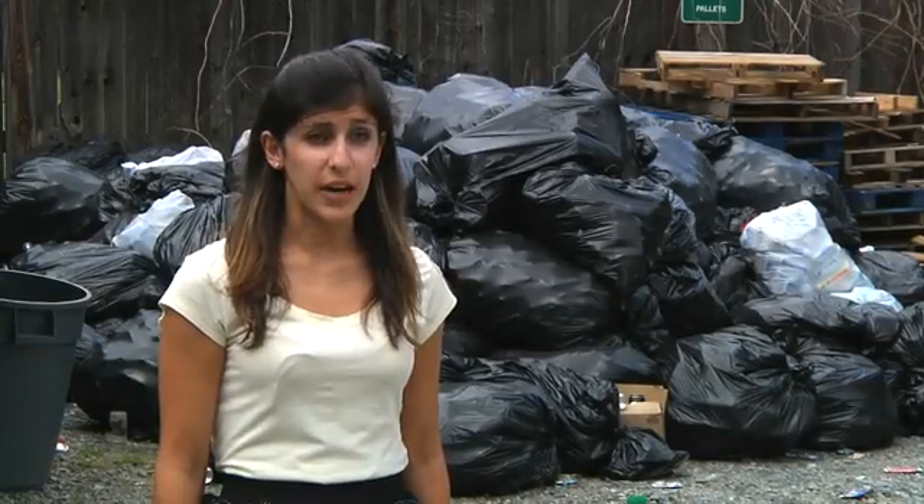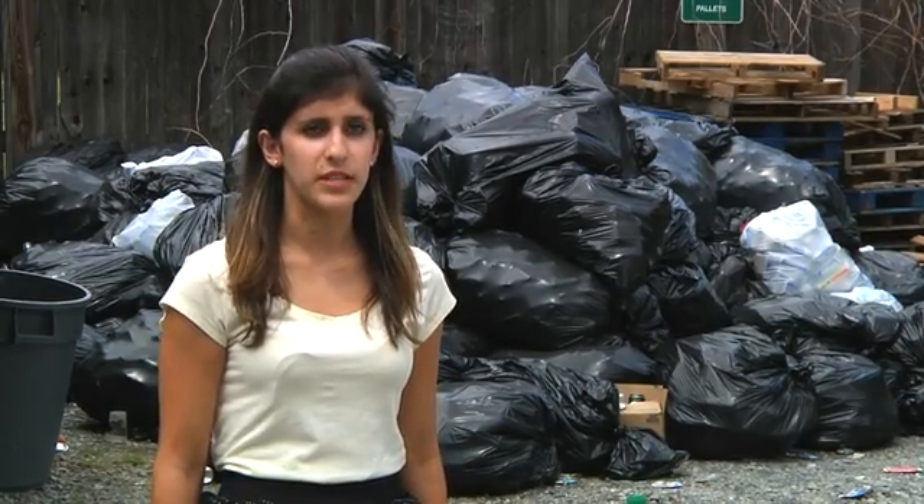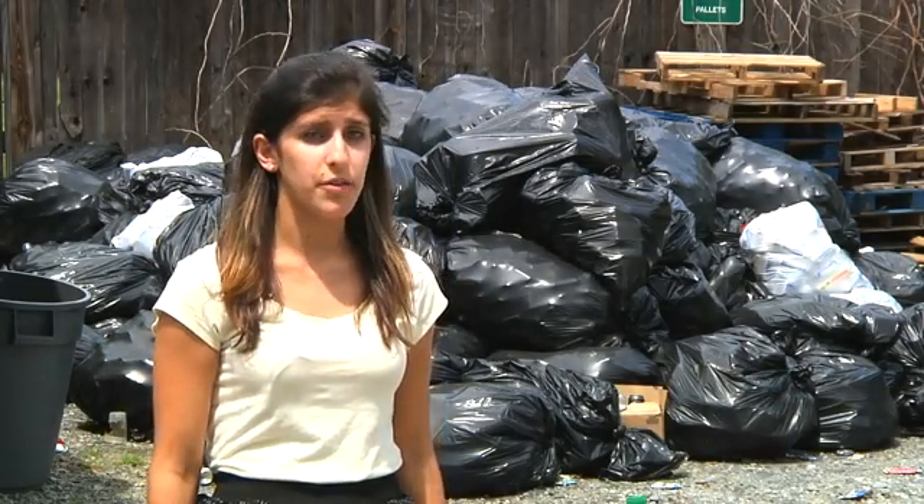We got the majority of our bottles from Georgia Tech recycling — they had facilities members leave out the plastic recycling on campus. This included our student center, our residence halls, and all throughout campus.